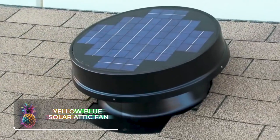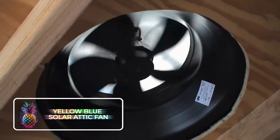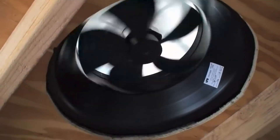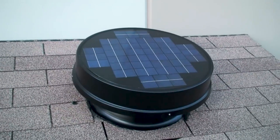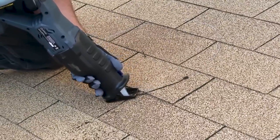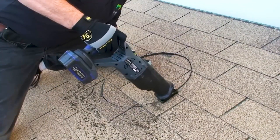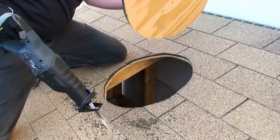Yellow Blue Solar Attic Fan. The solar attic fan is a ventilation mechanism powered by solar energy. The device ensures air stagnation and dust dispersion due to its highlighted feature, the maximum power point technology. This feature promotes optimal airflow in all kinds of solar conditions by utilizing the entirety of power provided by the solar panel.